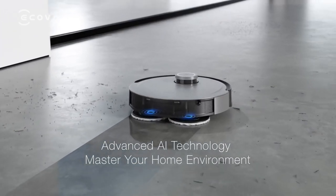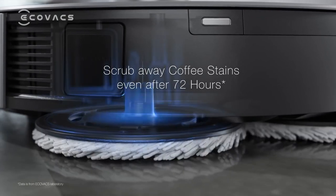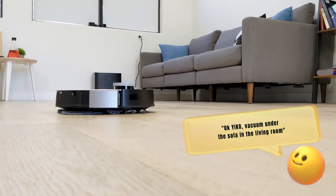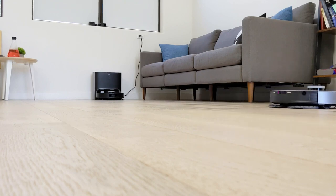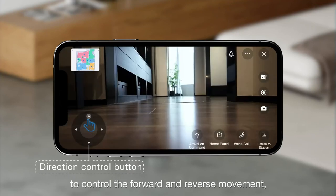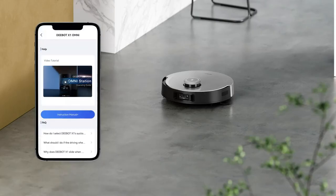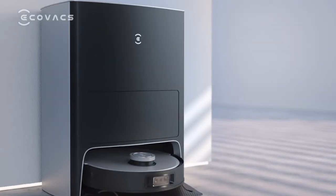Enjoy an intuitive cleaning experience with the Debit X1's voice control feature. Using the X1 Omni system feels like second nature, as it effortlessly responds to your voice commands. Simply say, 'OK Yiko, vacuum under the sofa in the living room,' and watch as your Debit takes care of the task. This natural control system is even more convenient than pressing a button, making cleaning your house a breeze. The Debit X1 combo seamlessly combines functionality and timeless beauty, with a sleek and elegant design that adds sophistication to any home, even when it's not actively working.